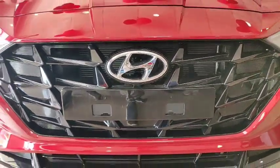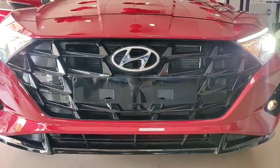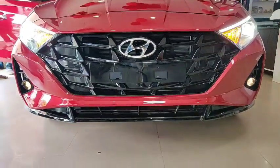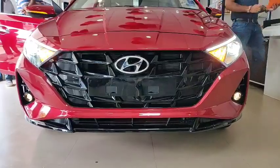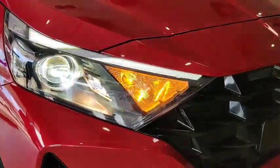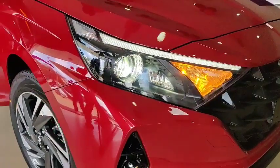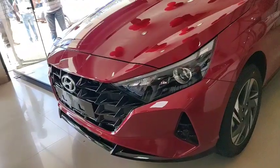This is the front profile of the car. The front grille has a completely different look compared to older i20 models. The headlamp section features broader headlights with projector headlamps, fog lights, DRL, and a newly introduced corner light.